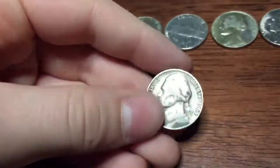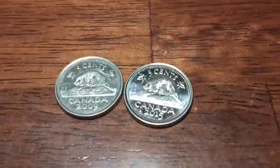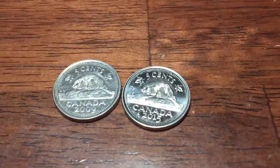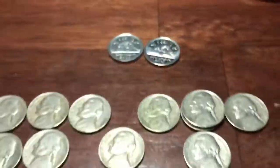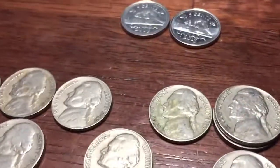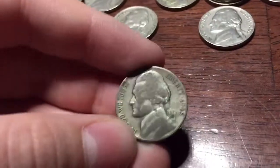These two nickels are stuck together — I'll probably have to keep them or find a way to separate them. We got two Canadians, both in the same roll: 2015 and 2009. And for the old Jeffersons, we got 1959 Denver, 1956 Denver, 1956 plain, 1955 Denver, 1952 plain, 1949 Denver, 1946 Denver, 1946 plain, 1940 Denver, and 1940 plain. And then we got one silver — 1945 Denver.